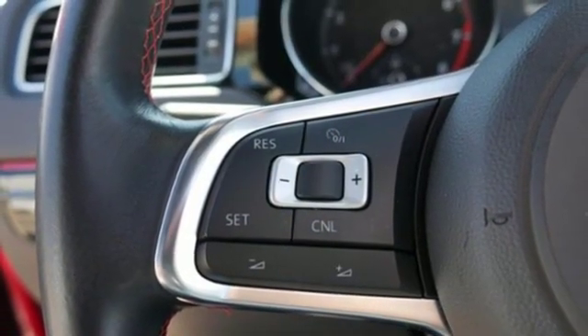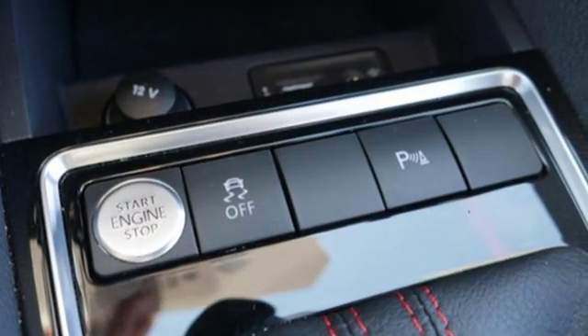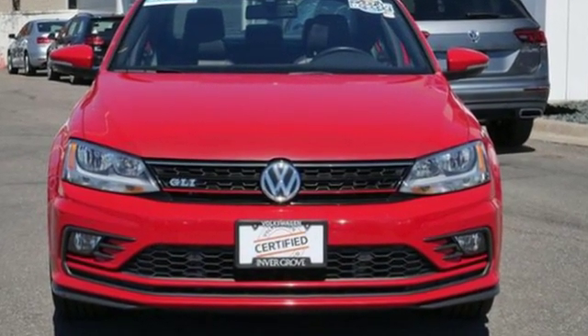sports suspension, and automatic transmission. Volkswagen — performance you'd expect with the precision of German engineering. See what it can do for you when you take it for a test drive.